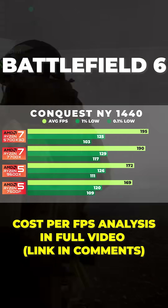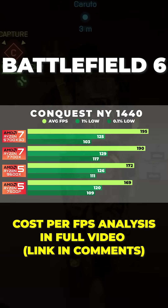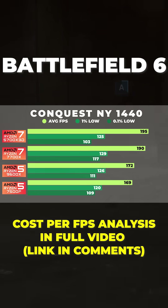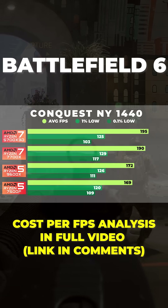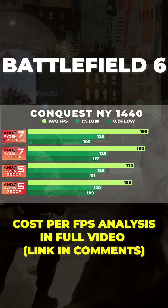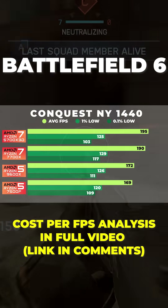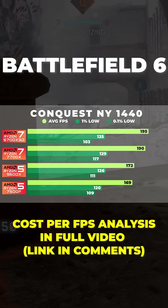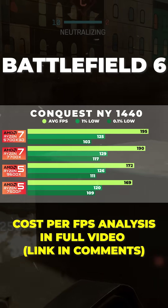However, something interesting showed up here. Even though the 5700X 3D has the highest average FPS, the 7700X actually posted slightly better low-end consistency, with better 1% and 0.1% lows. Maybe this is due to the 7700X's higher clock speeds and architecture efficiency, but I'm not completely sure why that's the case. If anyone has any good ideas on that, let me know in the comments.